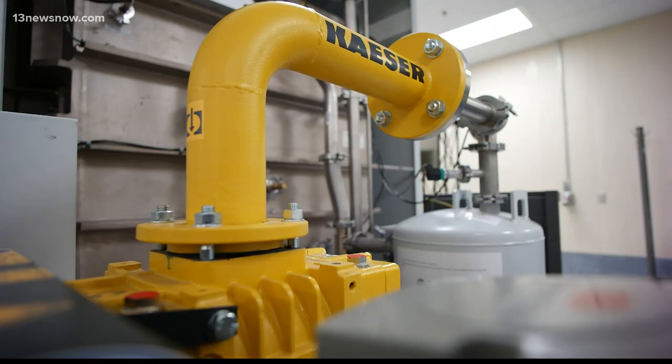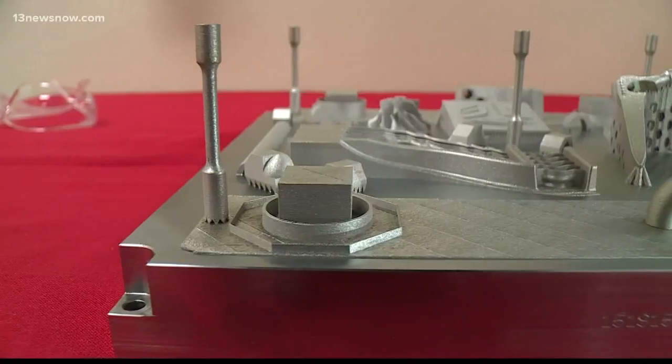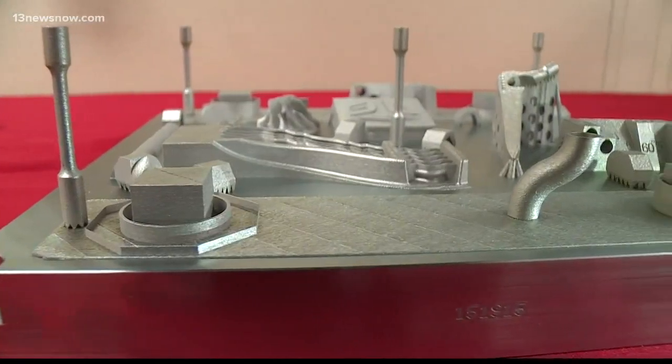You've heard of 3-D printers, but nothing like this. Think about it — a machine that can build any metal part needed. What may take you six months or a year to make, you can do in days or weeks, so you can get high-quality parts at a fraction of the time.